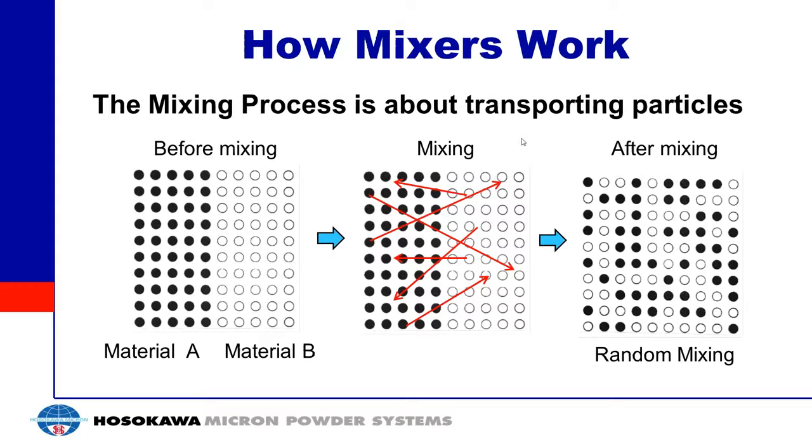Let's get into the mixer itself. Mixing is a process about transporting particles. If you imagine particle A and particle B completely segregated, to get to a mixed powder, what you want to do is transport the particles within the batch. You have particles that start on one side in material A, and you want to put them into the other side with material B, and move particles around until you get a random mixture. So what you're really talking about is transporting the particles within the batch.